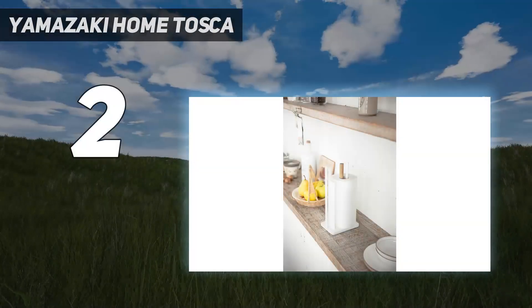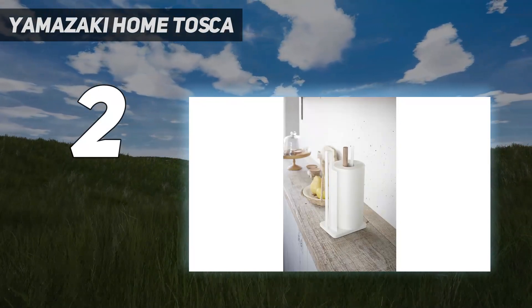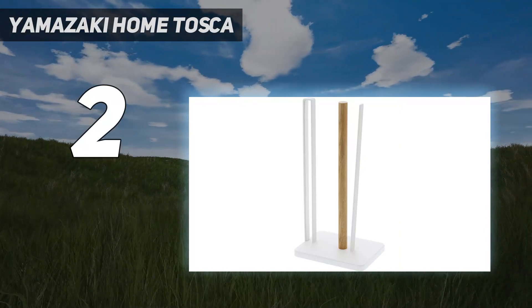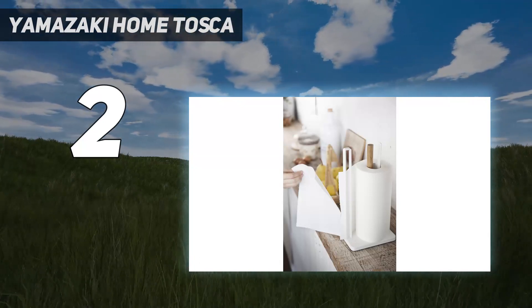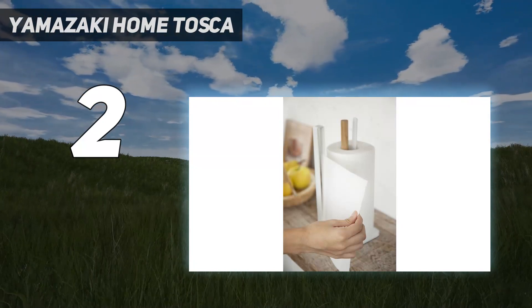Number 2 on my list: Yamazaki Home Tosca. Strategist staffers are on record as Yamazaki fans, and the Tosca paper towel holder is the first of two products from the brand included on this list. Professional organizer Brittany Tanner has used many paper towel holders that slide around or topple over when she tries to grab a sheet, but the Tosca is an exception.